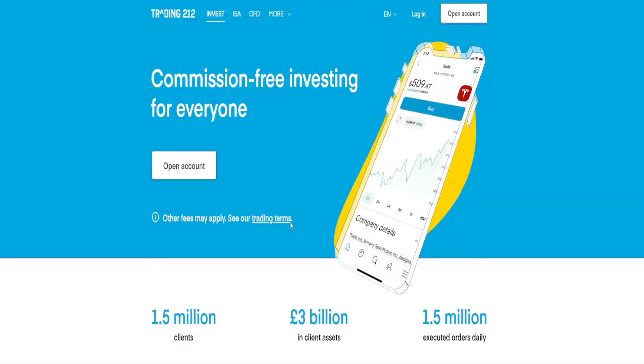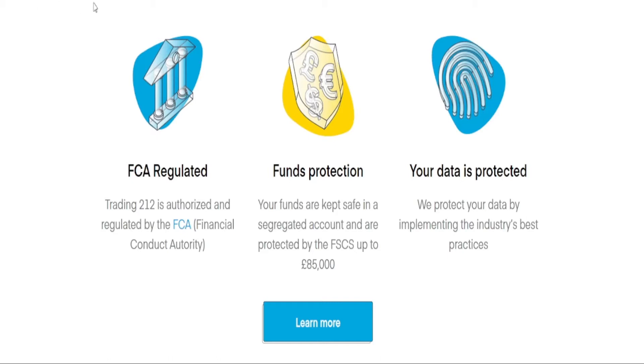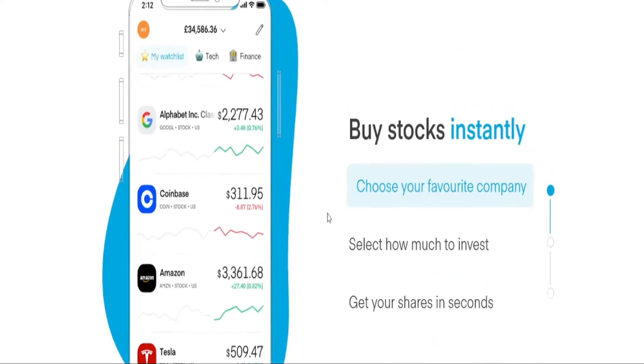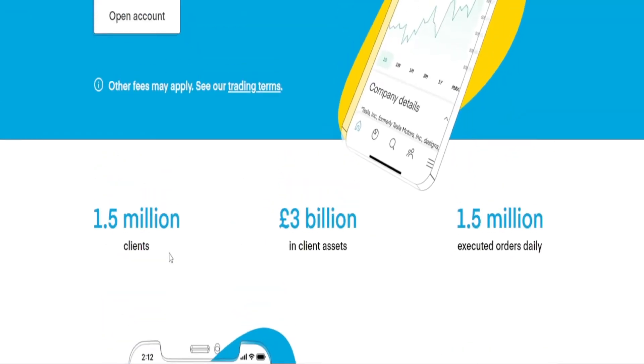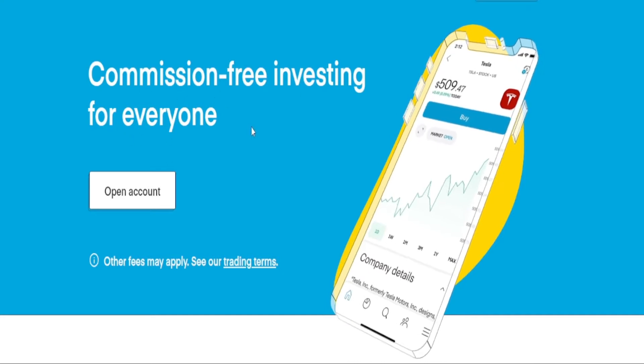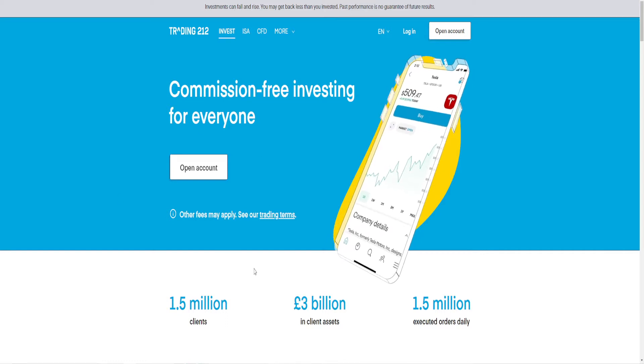If you follow that link it'll take you to the Trading212 page. Some important things to know about why I chose to invest with them: it's FCA regulated, the funds are protected up to £85,000, data protected, fractional shares, and it has a lot of nice features and deals with a lot of clients' money. On top of this it has commission-free investing for everyone with a variety of different accounts, and it is also now profitable, which other companies aren't.